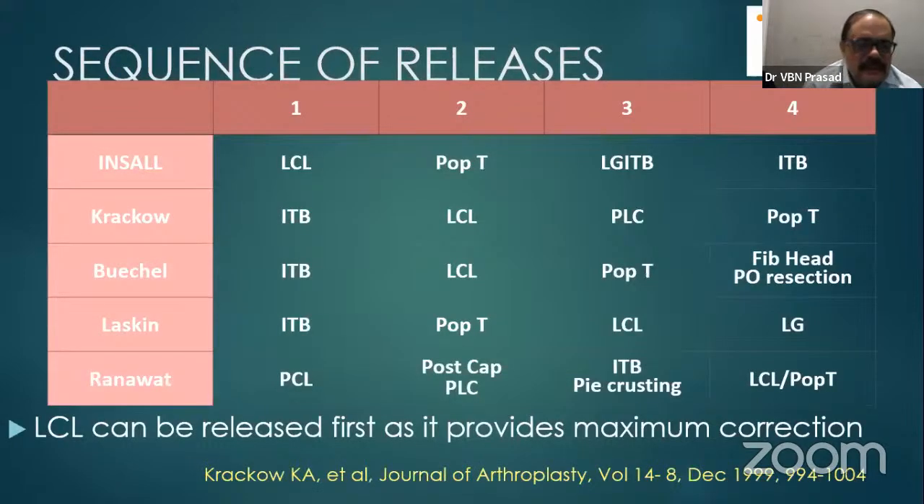There are sequences of releases described by Insall, Krackow, and Laskin. We are following the Ranawat technique: first release the PCL, then the posterior capsule, then ITB pie crusting. With that, most of the time correction will be achieved and surgery will proceed well.